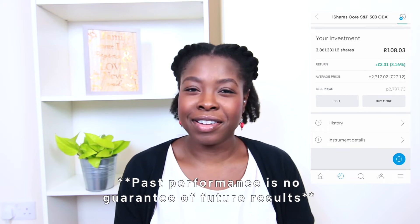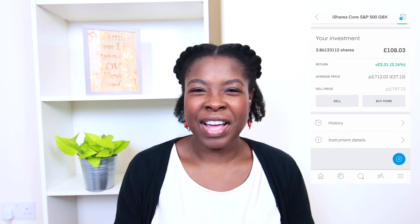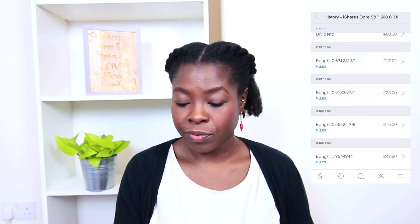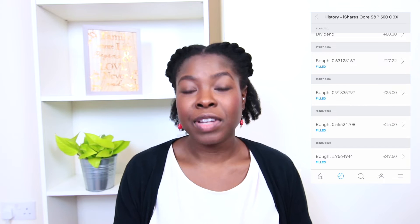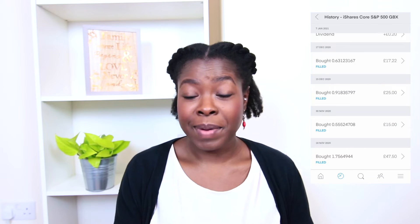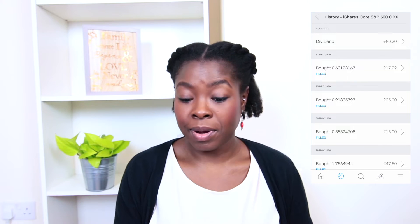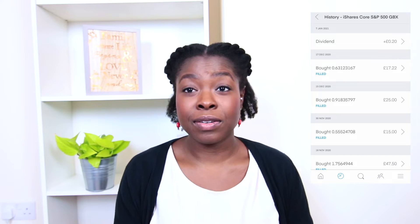It's slow and steady, so it's reliable — it's just there as a placeholder until I decide further. I've been buying consistently since November: £47.50 in November, £15 again in November, £25 in December, and £17.22 in December, and I also got a dividend of 20 pence from it. In the UK we have a £2,000 dividend allowance so I'm not too concerned with dividends right now.